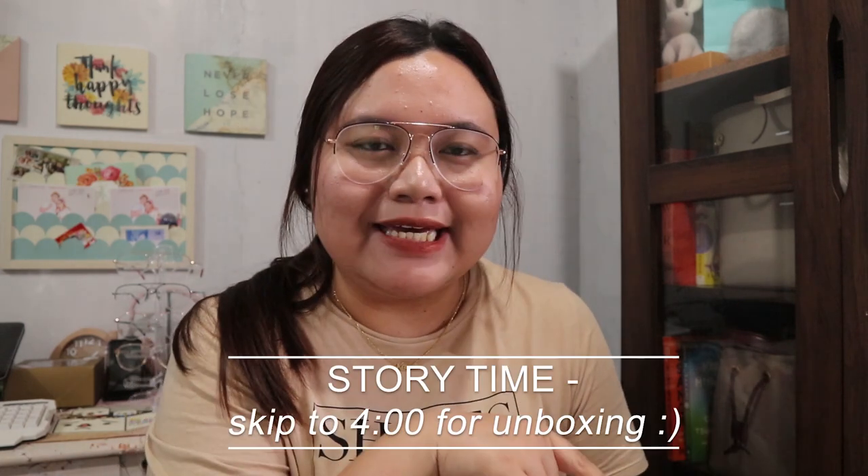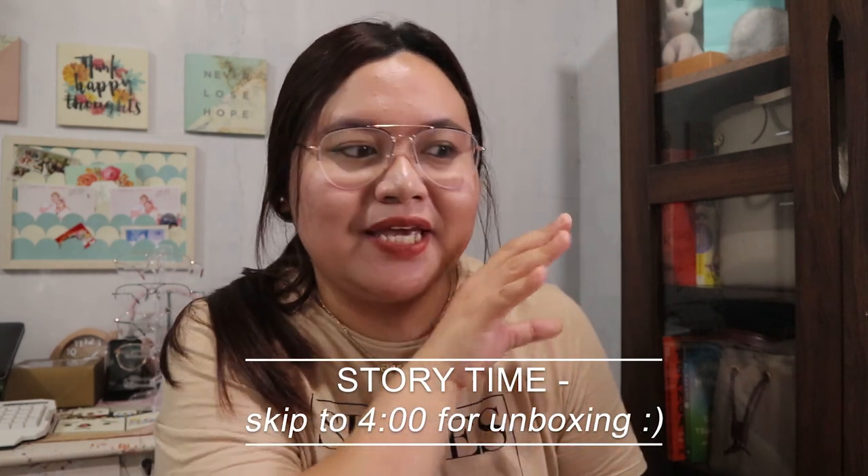So last weekend, me and my husband went to the city and we picked up a bag. For this start of the year, I mainly want a big black bag. Looking at my collection right now, I have another full tote which is the Epi Galay — that's my only big bag, and that wasn't black.